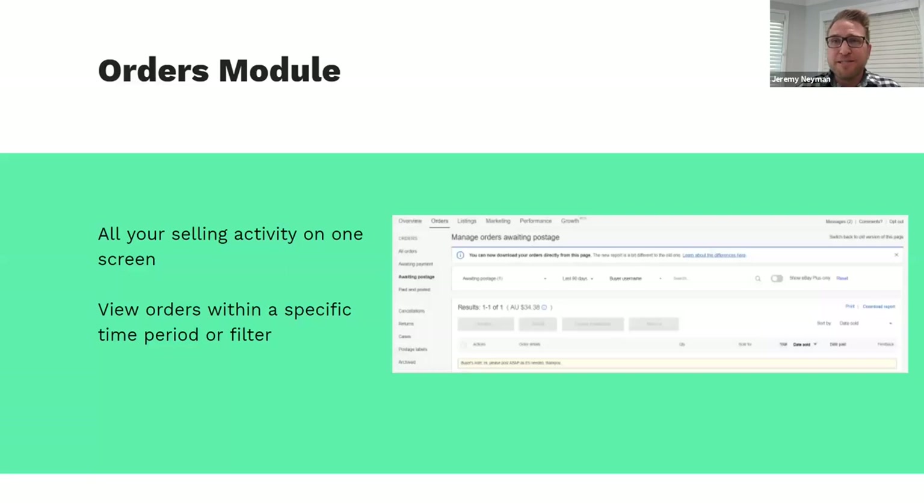Drilling down into some of the key modules within Seller Hub: first and foremost, probably the most important is the orders module. This is where you can see all of your selling activity on one screen and drill down into viewing orders across specific time periods or filters, such as those waiting for postage or already shipped. You can also look at cancellations, returns, and other return cases. You can make edits and changes singly or in bulk using the checkbox, then an edit and action drop-down to select actions.